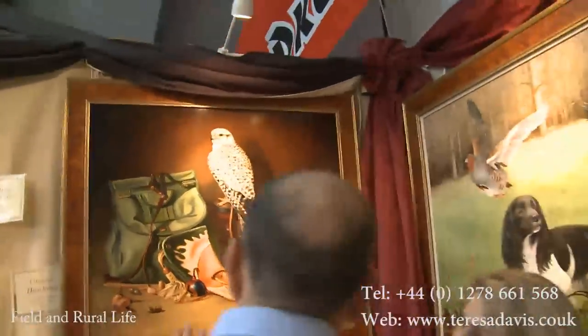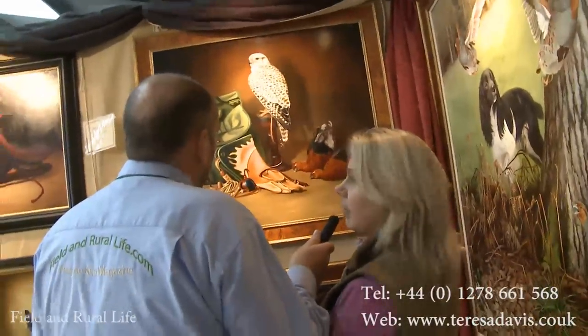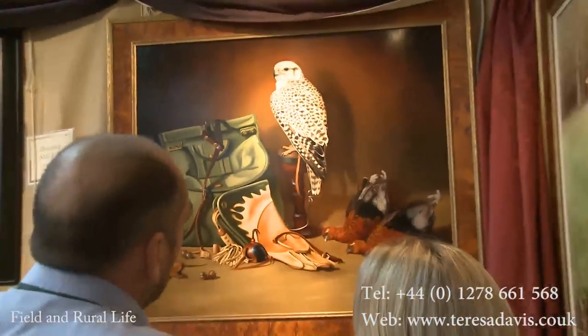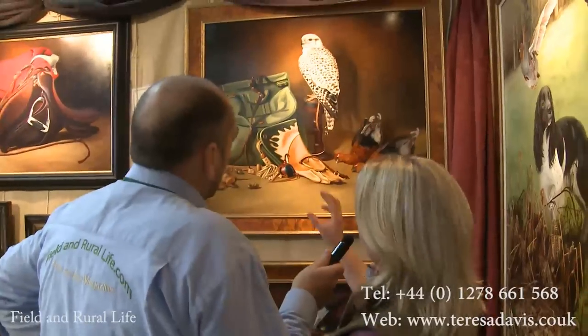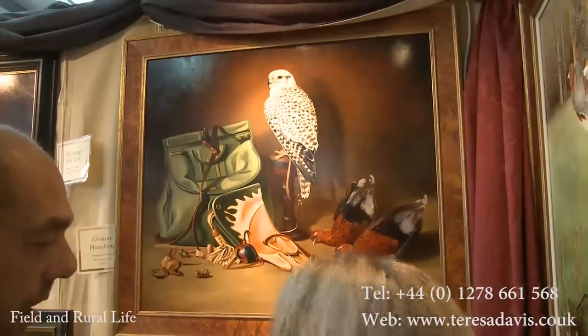That's lovely. Do you do many of the falconry types? Yeah, I do lots of falcons. It's a very popular sport and they're beautiful birds, so they always sell very well as a painting. So is this from a photograph or somebody's bird? It's a friend's bird that I went and took photographs of, and they lent me all their equipment — the glove, the hood, the bells, the bag and everything. And the grouse were from Scotland; a keeper in Scotland let me have a brace of grouse to use as reference.